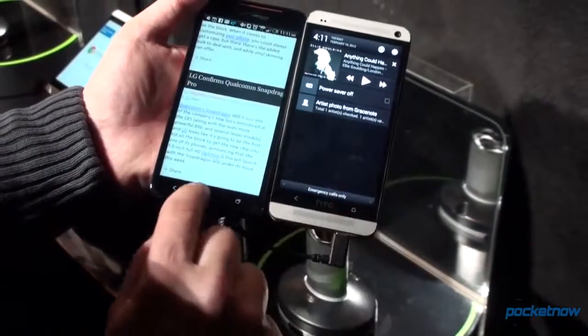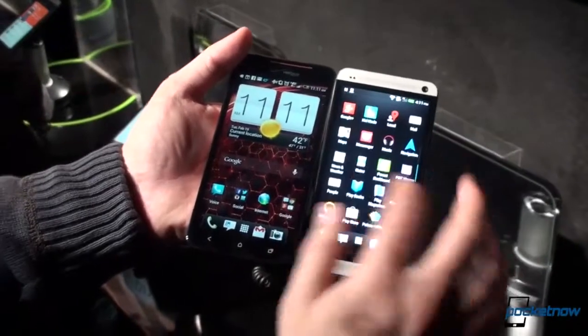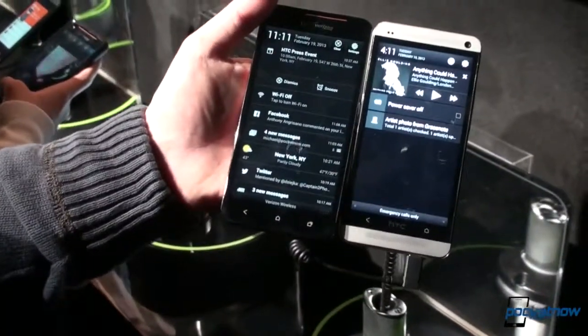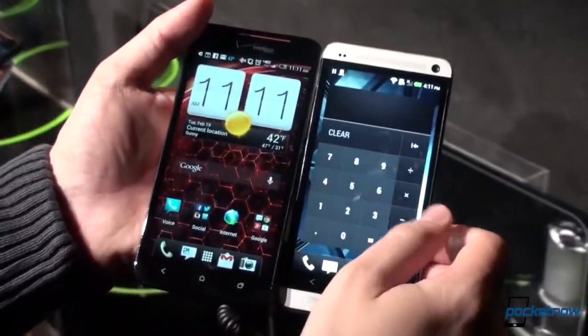We can bring back the notification shade there. There are just a ton of new features in the new version of Sense that we really have to explore. But obviously, this is the biggest change in Sense in a very long time — a very significant shift, not only for HTC but possibly for smartphones in general. We'll have to see going forward.